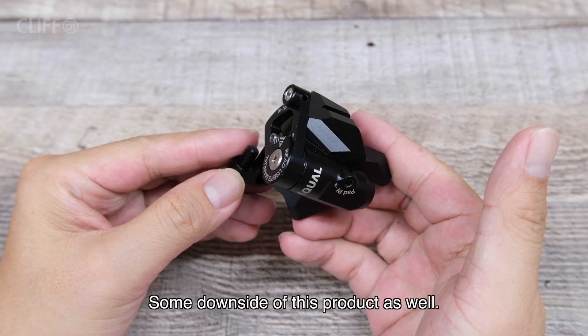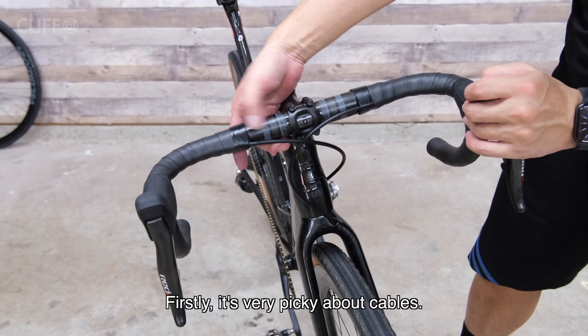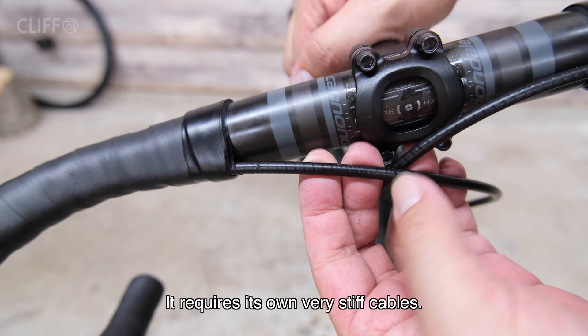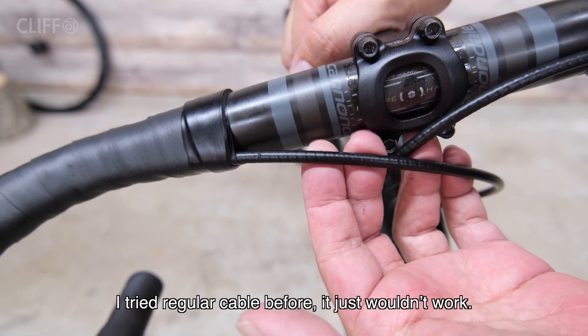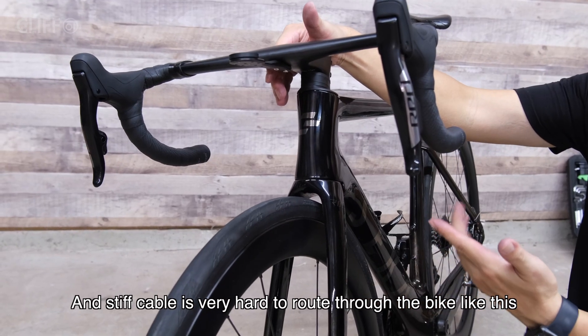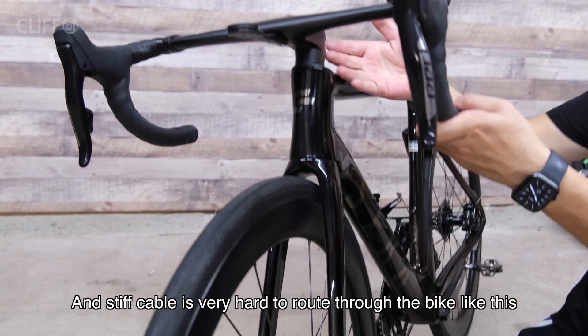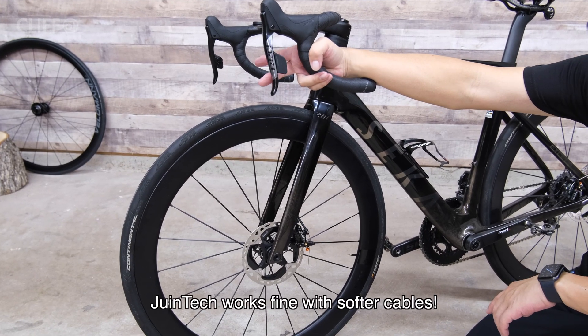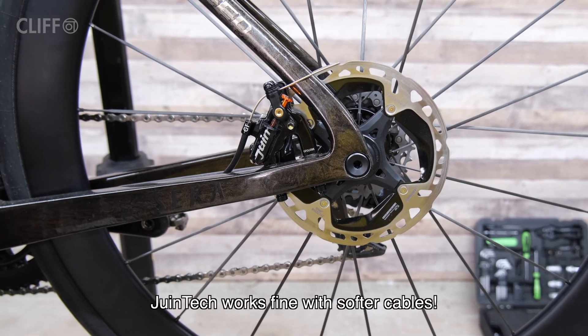There are some downsides to this product as well. Firstly, it is very picky about cables — it requires its own very stiff cables. I tried regular cables before and it just wouldn't work; the stiff cable is very hard to route through the bike. Strangely enough, Juntech works fine with softer cables.